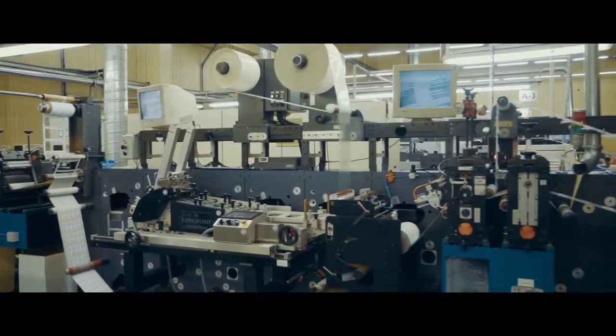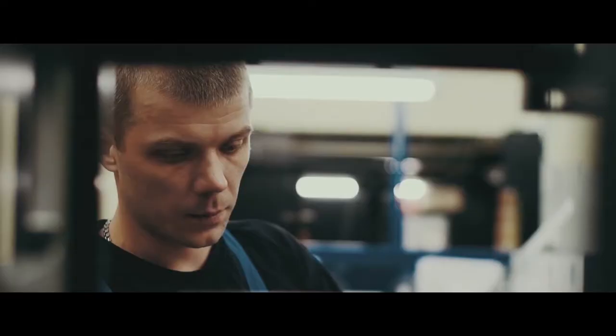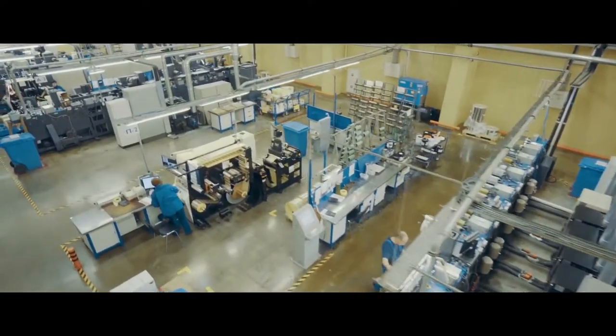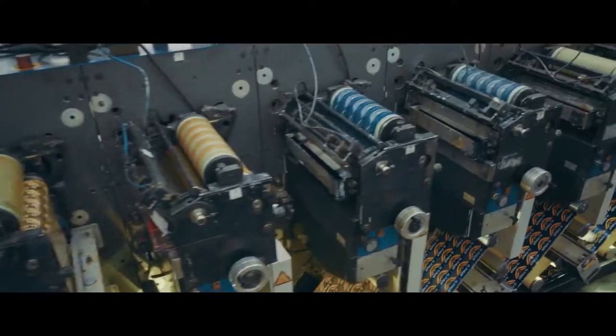Special technologies allow combining several materials in one label, to create multi-page labels and booklets, to print over the adhesive layer, to integrate QR codes and numbering, including on the inner side of the label.